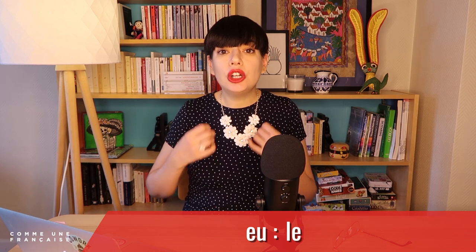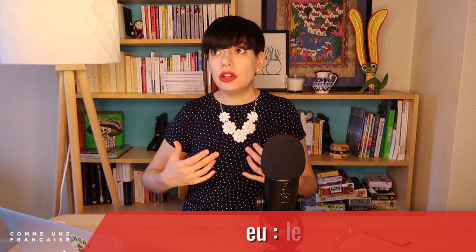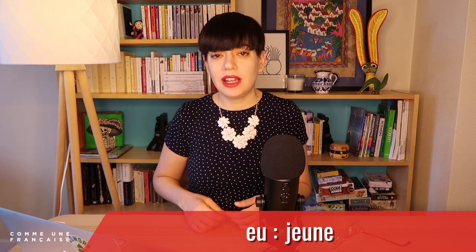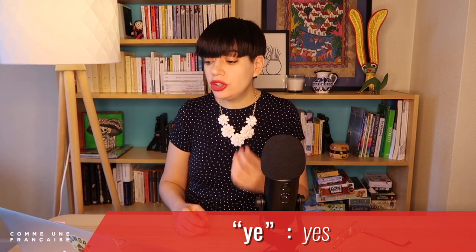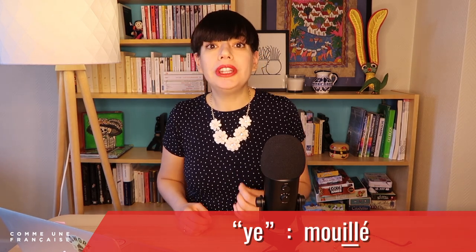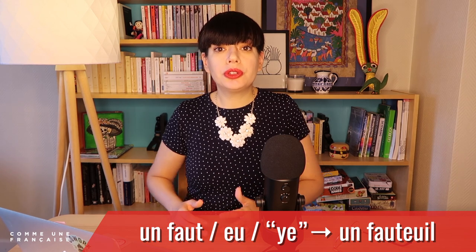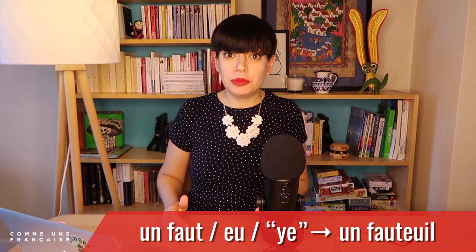The ë is open, as in le or jeune — the word for 'young' — it's the same ë sound. And the ë is the same sound you find at the beginning of 'yes' in English. In French, you can find it in the middle of payé — 'to pay' — or mouillé, meaning 'wet.' It's the same ë sound. So here you have it: un fauteuil.